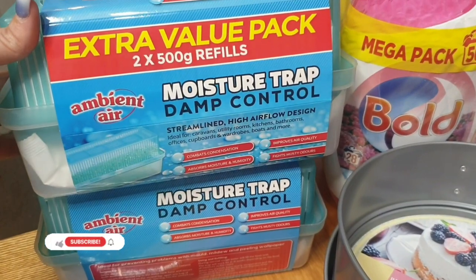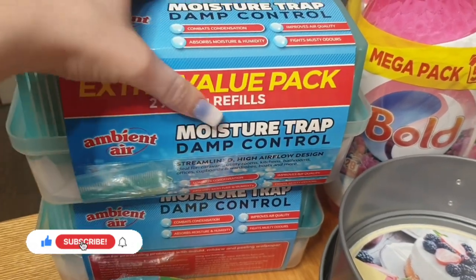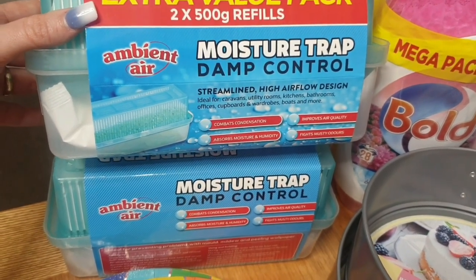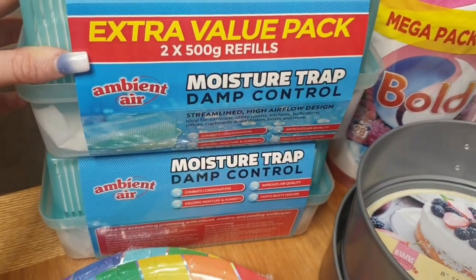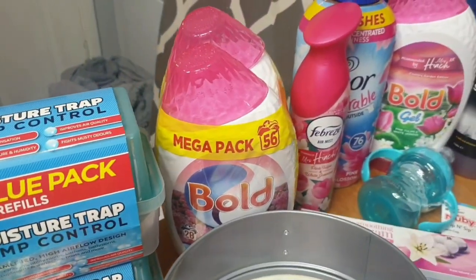I needed a couple more moisture traps — there's two 500-gram refills in there. I saw these on someone else's Home Bargains haul and they said they were absolutely fantastic, so I thought I'd give them a go because my house does suffer with a lot of damp.